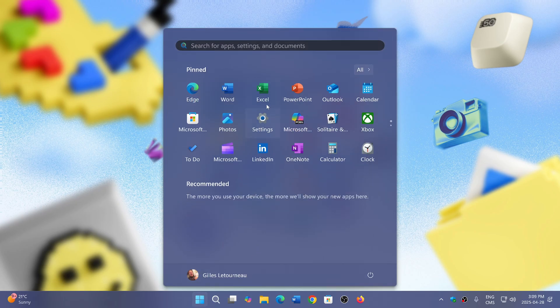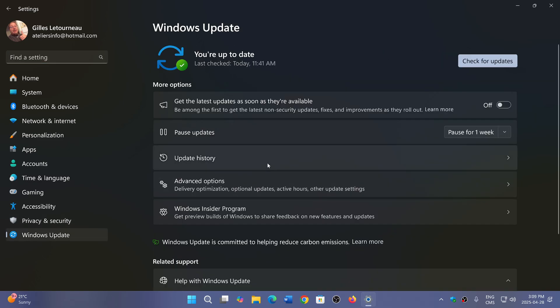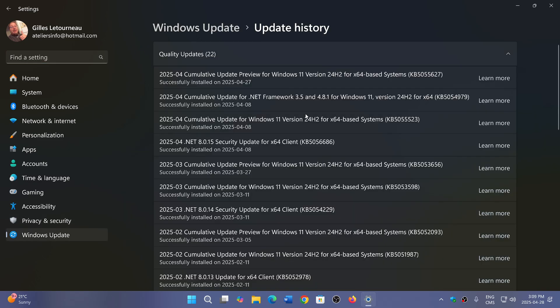It arrived as KB5055627 in Windows Update, and I installed it on Saturday or Sunday. If you have a Copilot Plus PC, it's a huge update — the Recall preview is now available for almost everyone with a Copilot Plus PC. The Click to Do preview, another AI feature, is also available. There's a lot of things in there.